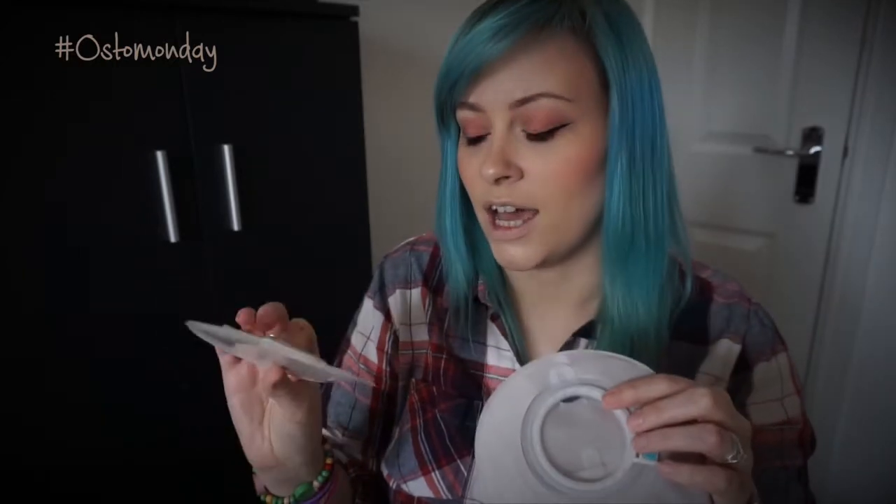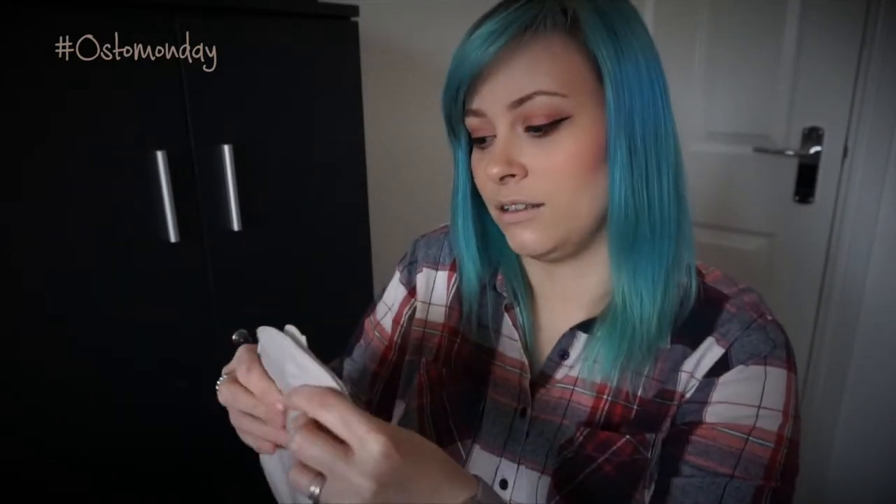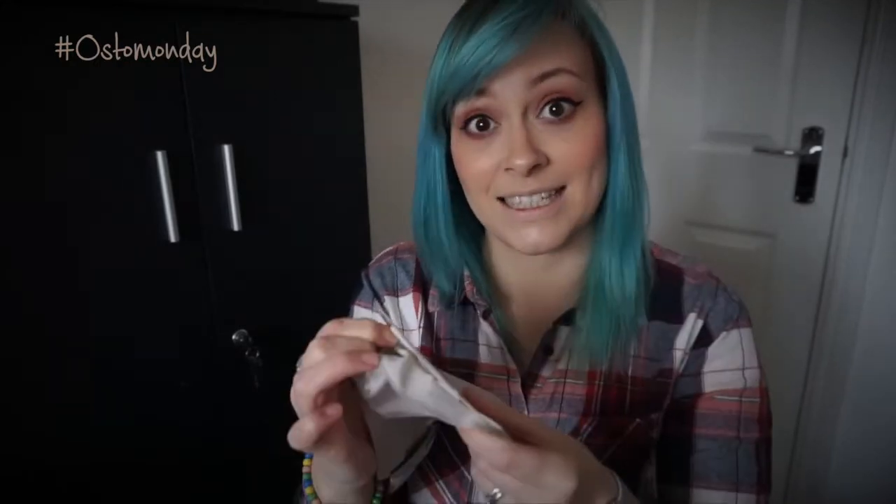Whereas a two piece is literally the pouch and the base plate separate, and there are different ways to couple these together. This is a mechanical coupling — you just click them together and there's a little click to make it secure. Or you can get adhesive ones that stick on via adhesive. I prefer a click if I go for a two piece, just because it feels more secure to me. I'm sure the adhesive versions are secure, but there's just something psychologically pleasing about being able to physically click something together.